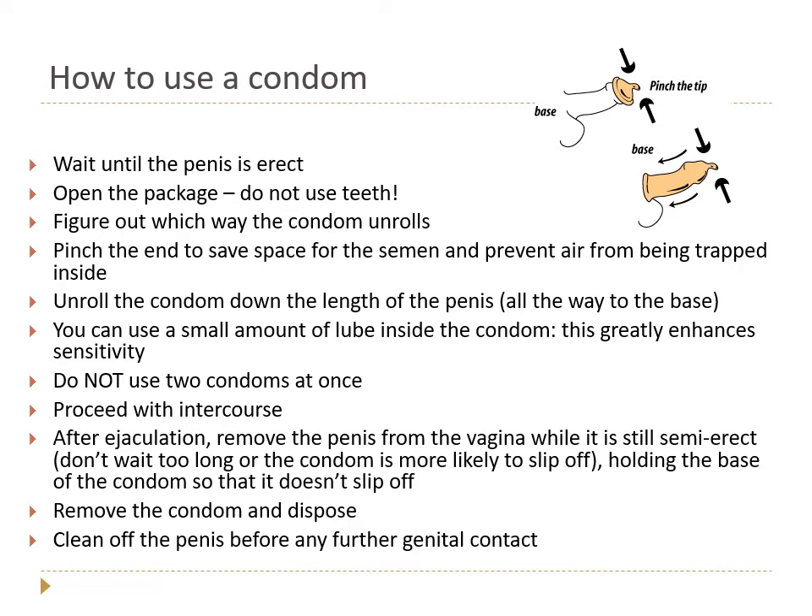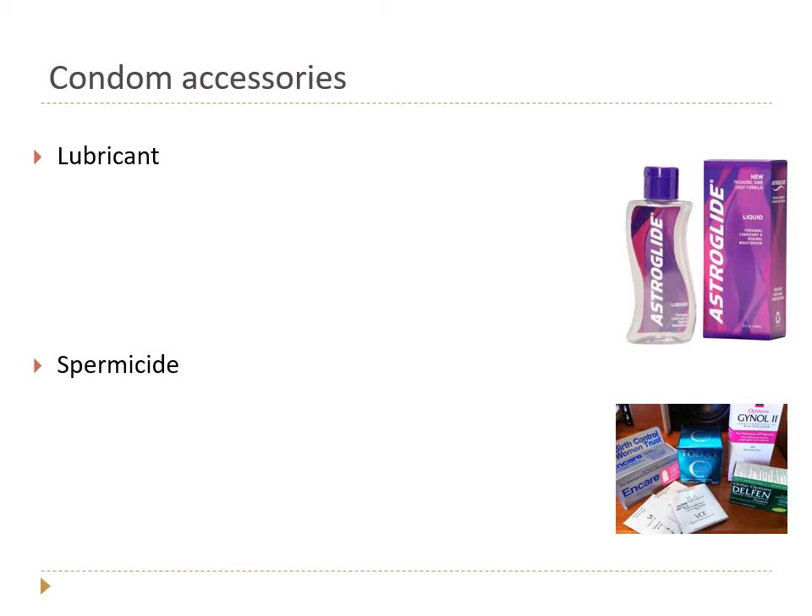After ejaculation, remove the penis from the vagina before the erection is completely lost. If you wait too long and the penis gets smaller, your risk of the condom slipping off is much higher. Hold the base of the condom against the body while withdrawing so it doesn't slip off. Then remove the condom, dispose of it appropriately, and clean off the penis before any further genital contact.